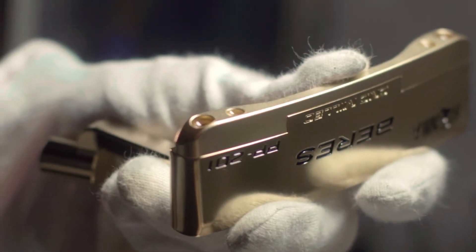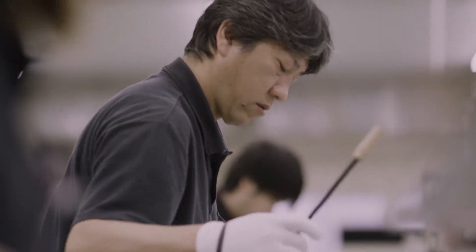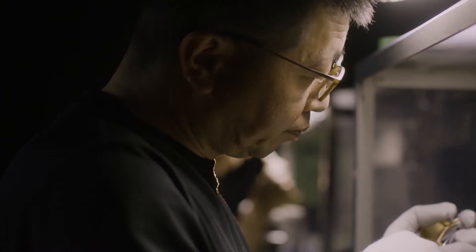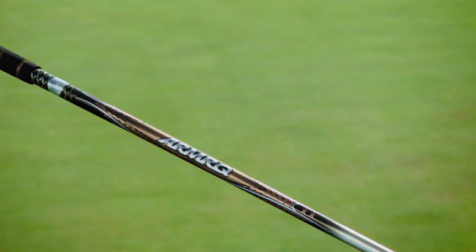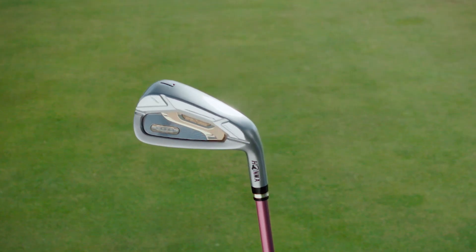Over in Japan, we have what we call Takumi, or Master Craftsmen. We have 23 guys that have been making golf clubs for more than 30 years, and they all specialize in an area. To work with a team like that is great. I think golfers, once they hit the product and they see the product and they feel the product, can get an appreciation for all that time, experience, and craftsmanship that Hanma has developed over the years.